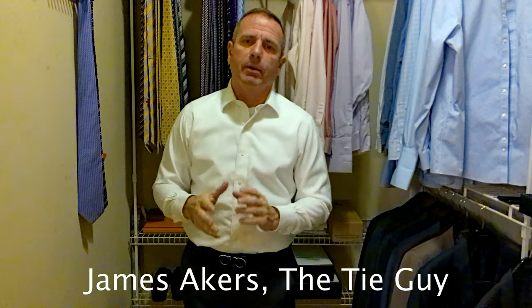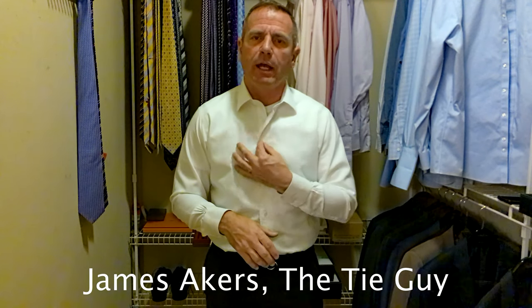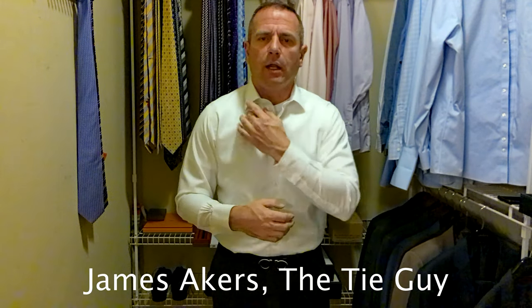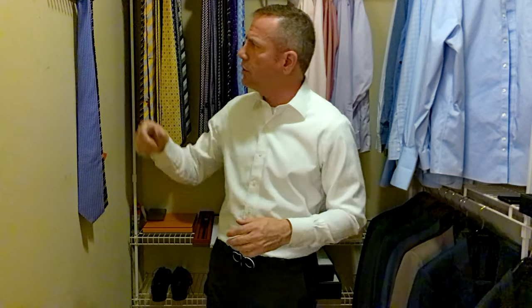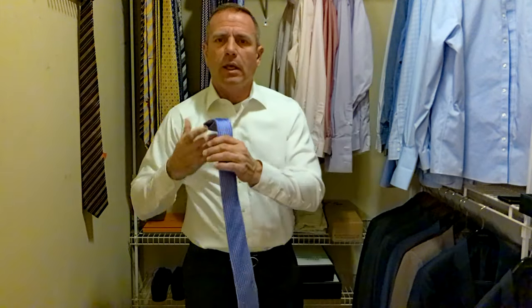I've got several Eaton shirts — they make a great quality shirt, really nice buttons. I like the fit, a lot of texture in their shirts and layering, but I've never had one of their ties. I have a pretty good tie collection and I'm always trying to bring a different tie every day, but I'm also looking for new brands to test out to give you good, honest reviews. So I ordered this Eaton, it came in last week, and it's a very pretty tie.